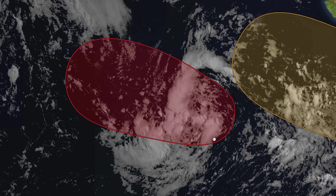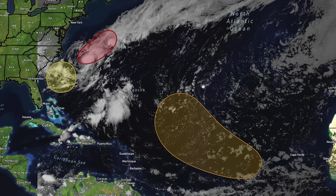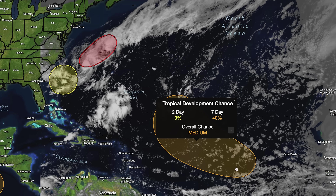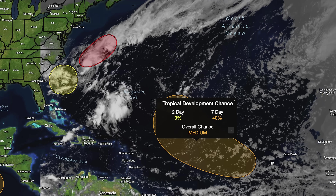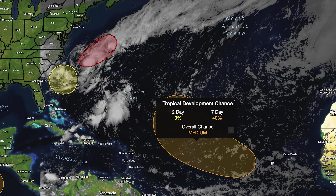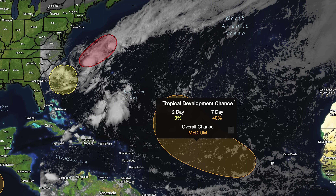Let's go ahead and talk about the Atlantic, where things are looking very, very interesting. We have three different areas to discuss. Starting from right to left, we see this disturbance we were talking about yesterday. The National Hurricane Center is doing exactly what I think they're going to do. Over the next two days, this one has a 0% chance of development, but over the next seven, a 40% chance — just under the chance of a coin flip. This is similar to that one in the Eastern Pacific, likely to develop more around the day 4, 5, 6, 7 mark.